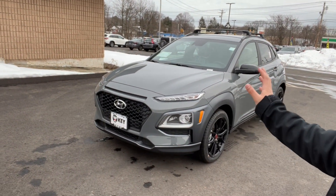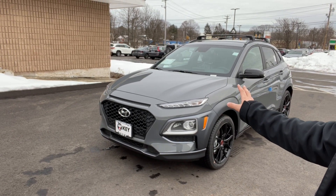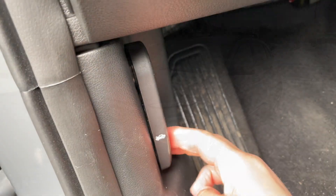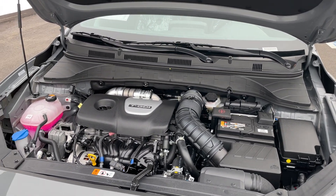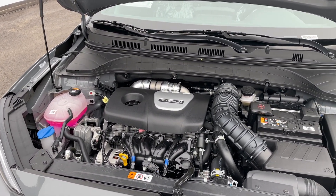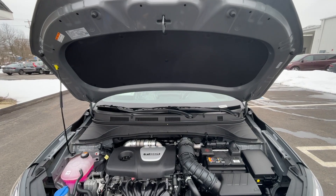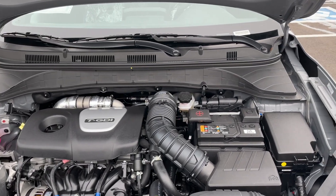Welcome back to another video. Today I'm showing you the 2021 Hyundai Kona Night trim, which is brand new for the Kona lineup. Under the hood is a 1.6 turbocharged four-cylinder engine connected to a seven-speed dual-clutch transmission, producing 175 horsepower and 195 pound-feet of torque. Fuel economy is 26 city, 29 highway, and 27 combined.